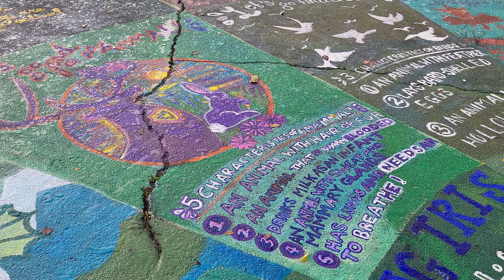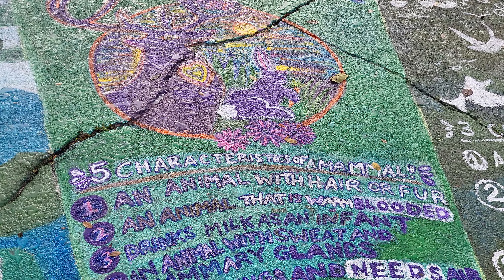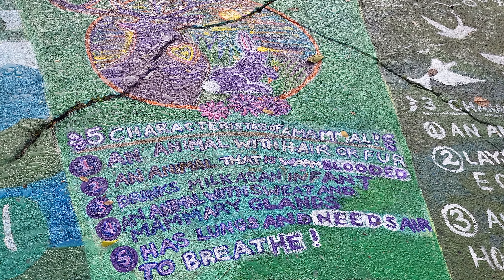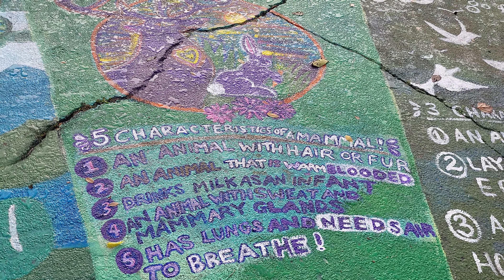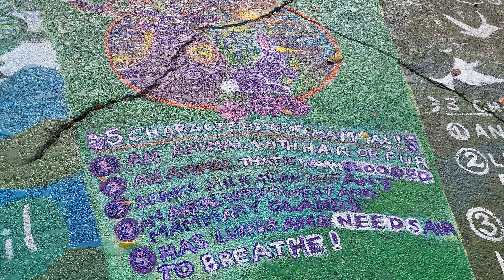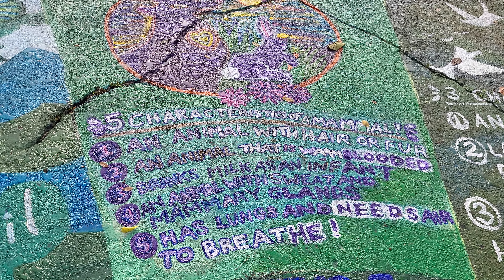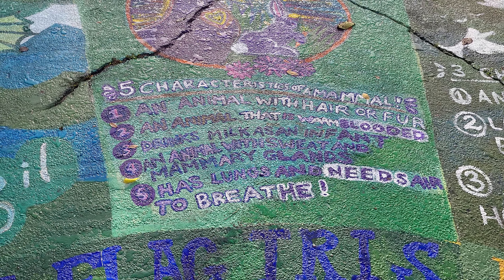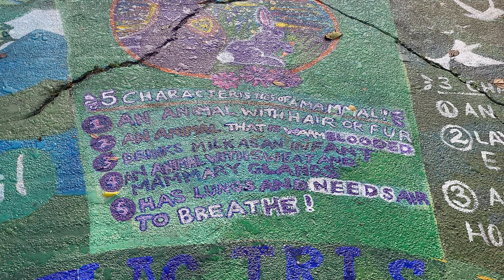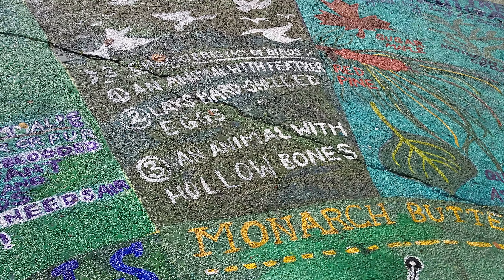Five characteristics of a mammal: an animal with hair or fur, an animal that is warm-blooded, drinks milk as an infant, I would call them an animal with sweat and mammary glands — so that you can remember the mammary glands — and an animal that has lungs and needs air to breathe.